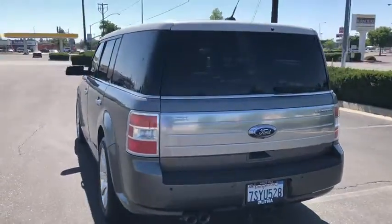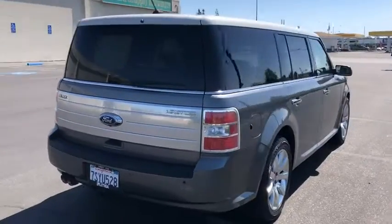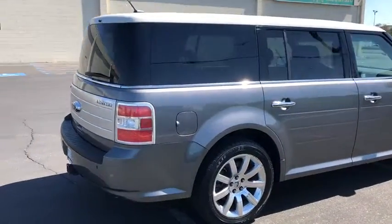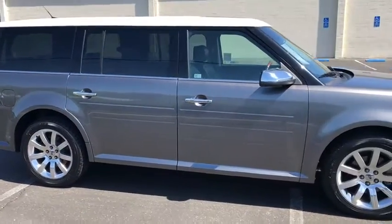Third row seat. Power passenger seat. Power liftgate. Keyless entry. CD changer. Leather wrapped steering wheel. Adjustable steering wheel. Power steering. Front format, four wheel disc brakes.